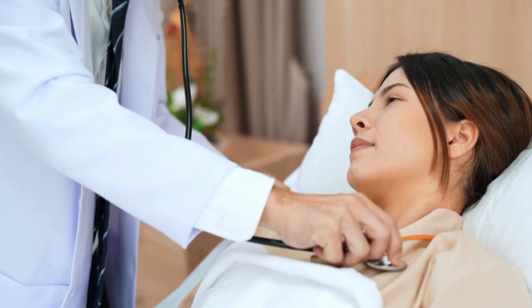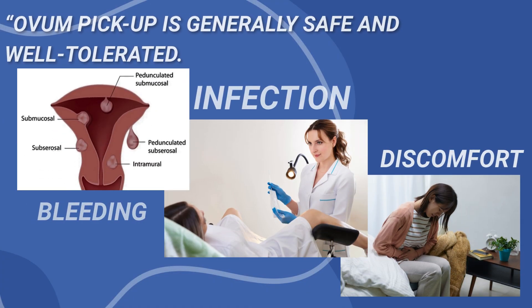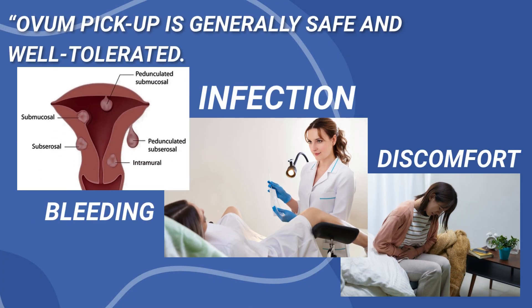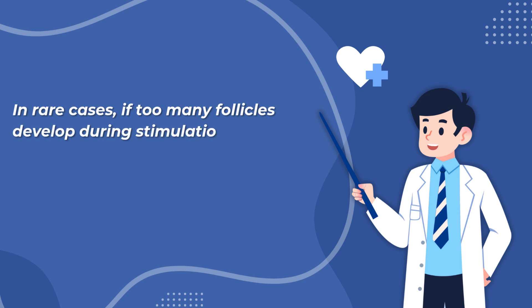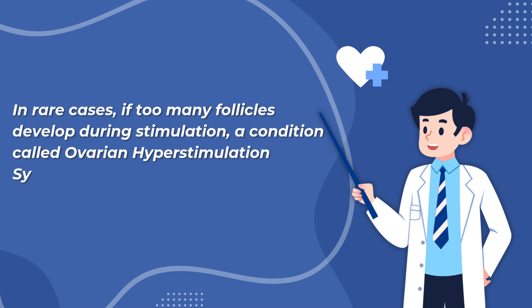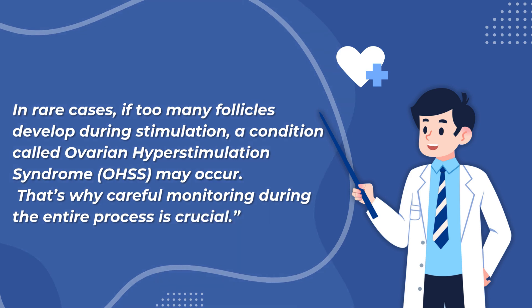Ovum pickup is generally safe. However, like any medical procedure, there are small risks, such as infection, bleeding, or discomfort. If ovarian stimulation led to too many follicles, there is a risk of ovarian hyperstimulation syndrome, or OHSS, but with careful monitoring, complications are rare.